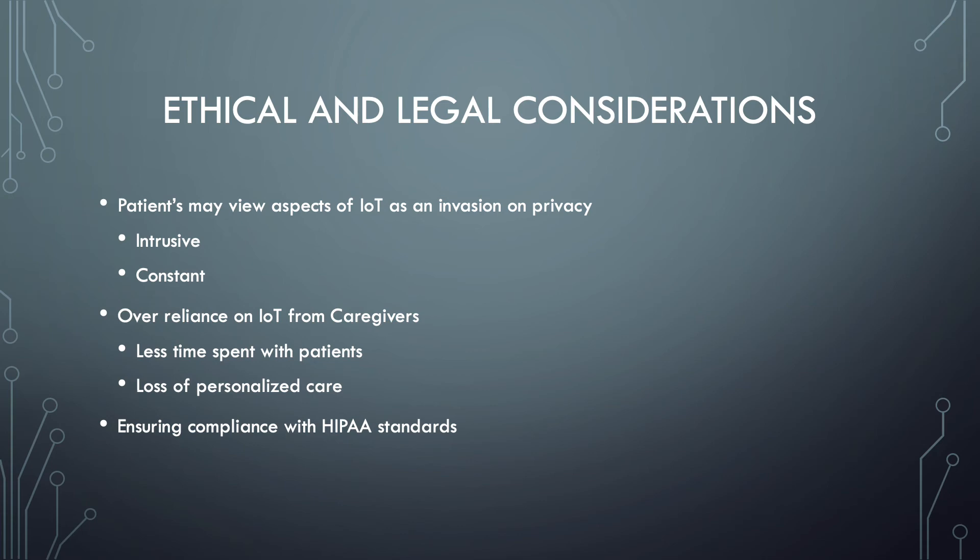Over-reliance on remote monitoring could lead to less time spent with patients. When you're able to remotely monitor a patient, you're not entering the room as much, and you can lose that personalized care and decrease patient satisfaction. Another issue is ensuring compliance with HIPAA standards. Implementation of an IoT system can open the organization up to cyber attacks, so it is important to take cybersecurity seriously and ensure everything is HIPAA compliant during implementation.